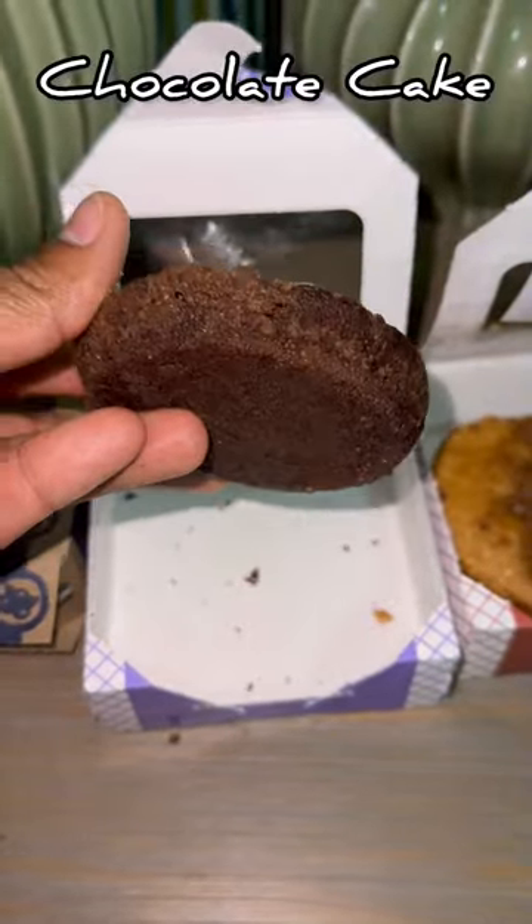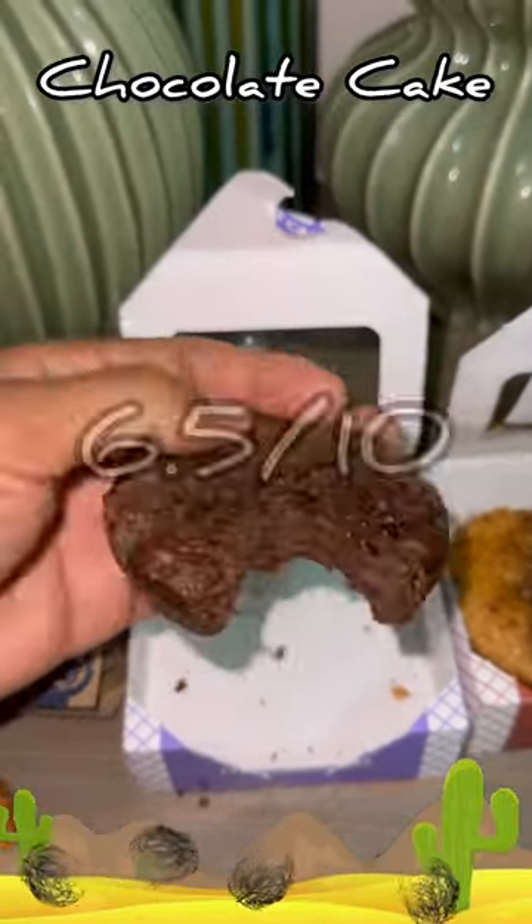Sadly this chocolate cake was a little dry, so I'm gonna give it a 6.5 out of 10.